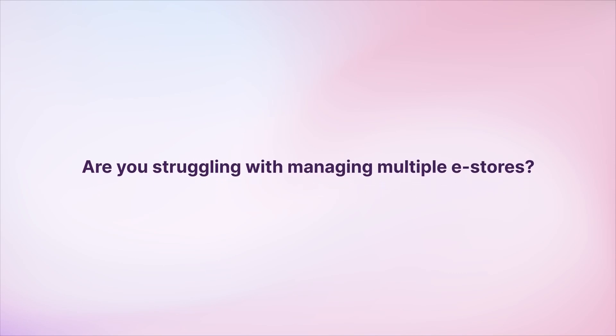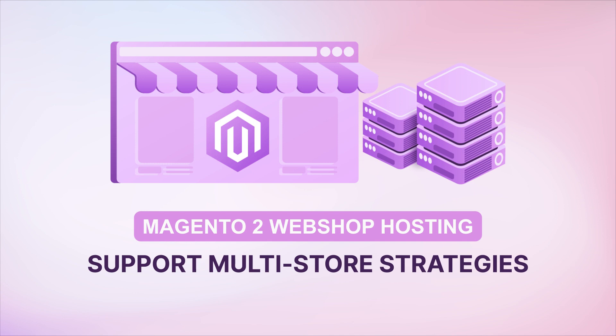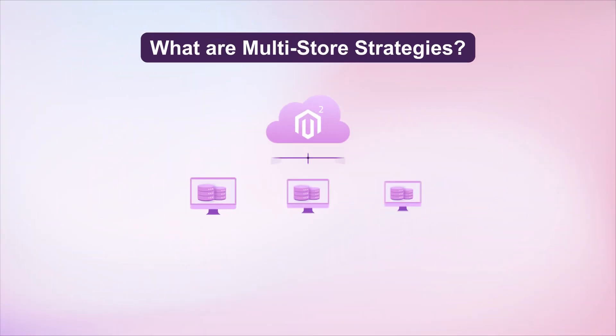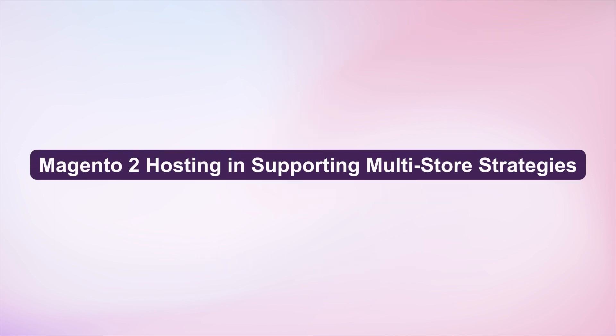Are you struggling with managing multiple e-stores? Magento 2 Webshop Hosting could be the answer you're looking for. With this system, you can manage multiple storefronts from one Magento admin panel. Magento 2 Webshop Hosting comes packed with all sorts of features to help you nail that multi-store strategy. Here's how you can make the most of it.